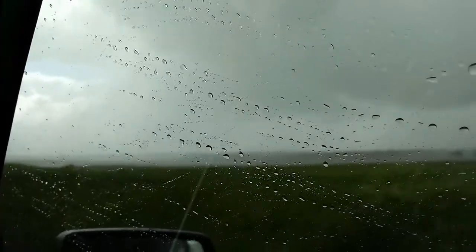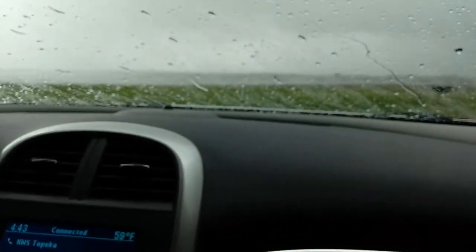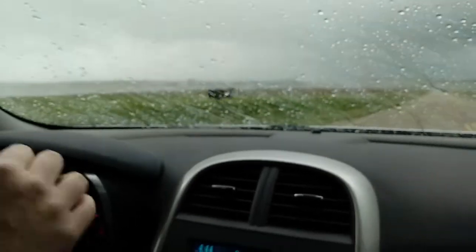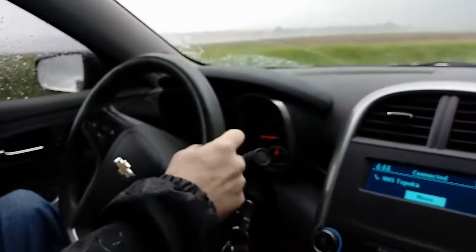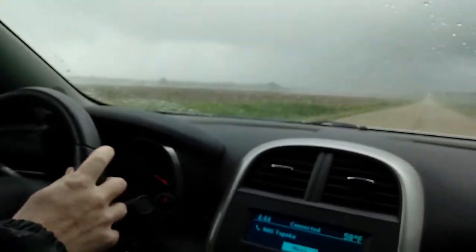National Weather Service, Topeka. This is Jeffrey Winger again — tornado on the ground, tornado is on the ground, heading towards Chapman. It is two miles southwest of Chapman, about an F1.